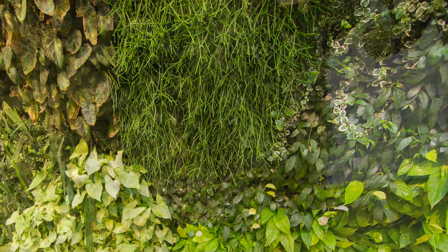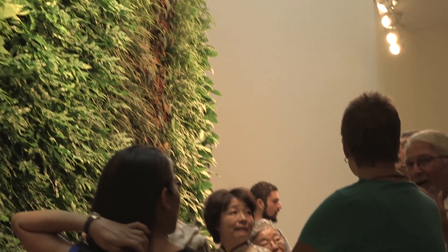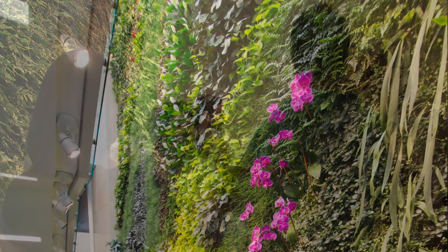The living wall was intended to be an interactive feature of the building, becoming a teaching tool and destination for multiple courses on campus.